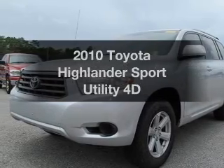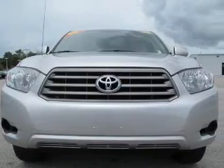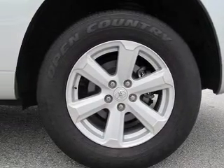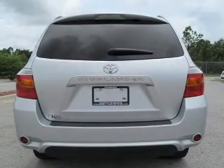Introducing the 2010 Toyota Highlander. Travel the roads in style and comfort in this great vehicle, with a reliable engine that responds smoothly to its automatic transmission. Premium wheels lend a distinctive appearance. Brake safely with the anti-lock braking system.